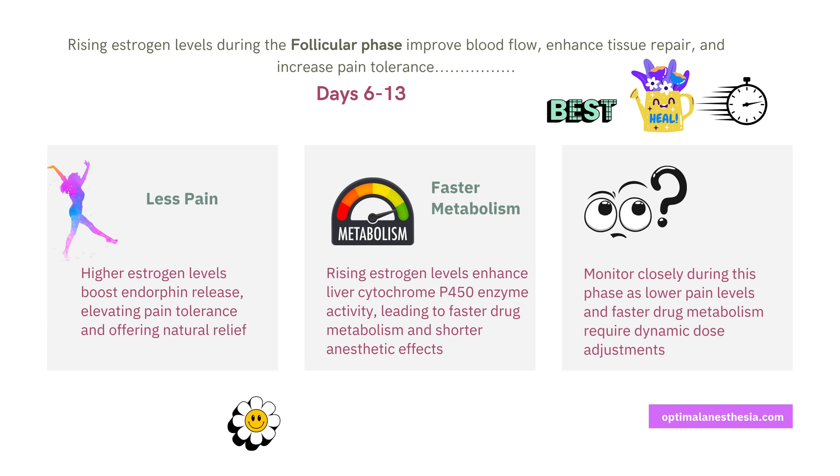For anesthesia, the real game-changer is what estrogen does to drug metabolism. Rising estrogen triggers the release of endorphins — your body's natural painkillers — giving patients a higher pain threshold and potentially less pain post-surgery. Estrogen also cranks up the liver's cytochrome P450 enzymes, breaking down drugs faster. This means quicker metabolism and potentially shorter drug effects, so patients might need smaller doses of painkillers but more frequent anesthetic dose adjustments.